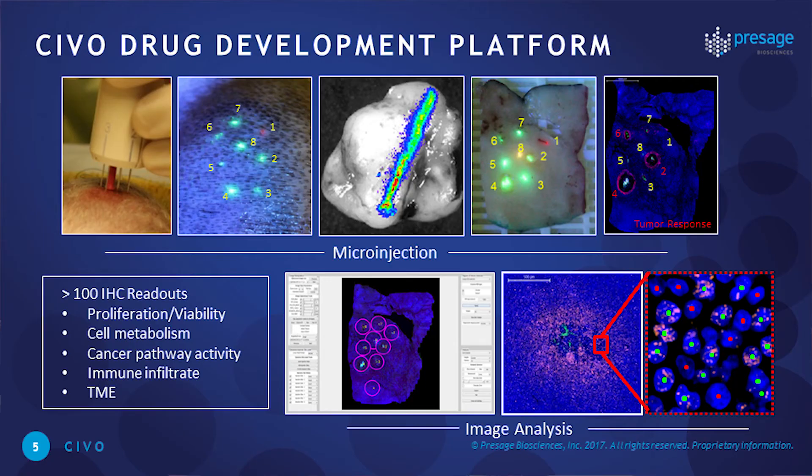The final component of the system is an automated software package. When slides go through our slide scanner, it detects each region of interest based on the fluorescent tracking marker, hones in on each region, and assesses various biomarkers. We now have over 100 IHC biomarkers developed, covering proliferation, viability, cell metabolism, signal transduction pathway activity, immune infiltrate, and tumor microenvironment phenotypes.